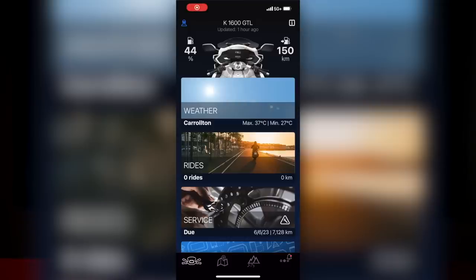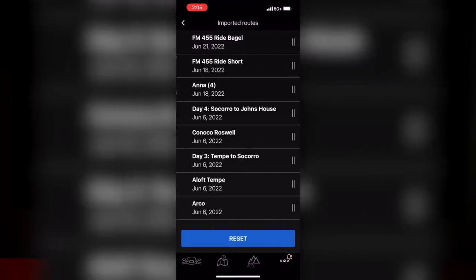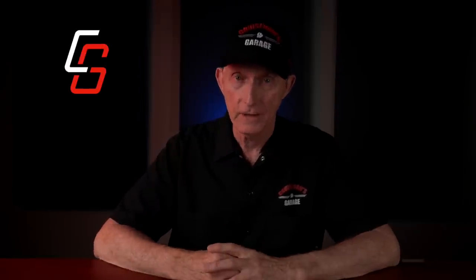The K1600 no longer has an integrated satellite navigation system. Instead, they rely on the BMW Motorrad connected app running on your smartphone. So no smartphone, no navigation. Your smartphone is paired to the bike through Bluetooth and Wi-Fi so that the bike can display the maps on the TFT screen, and you have to leave your phone on and you can't let it lock. I struggled with several common navigation functions, but honestly this topic should be handled in a completely separate video. My personal opinion — it's not a Garmin.